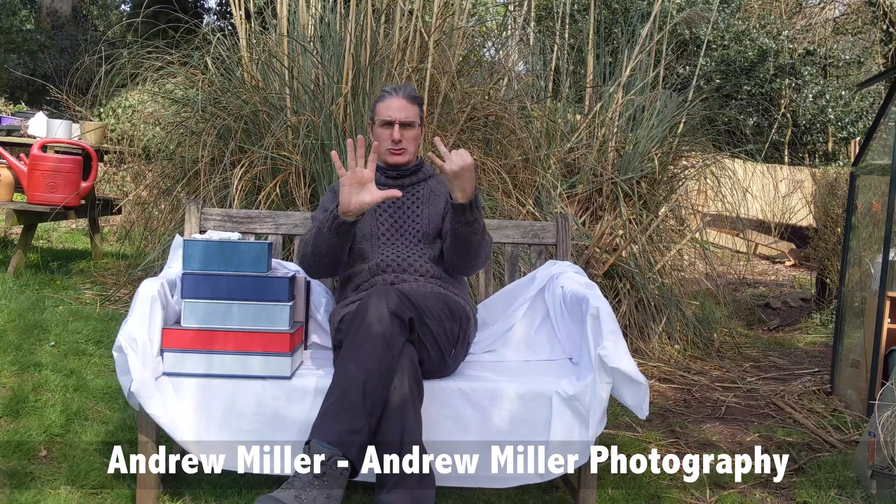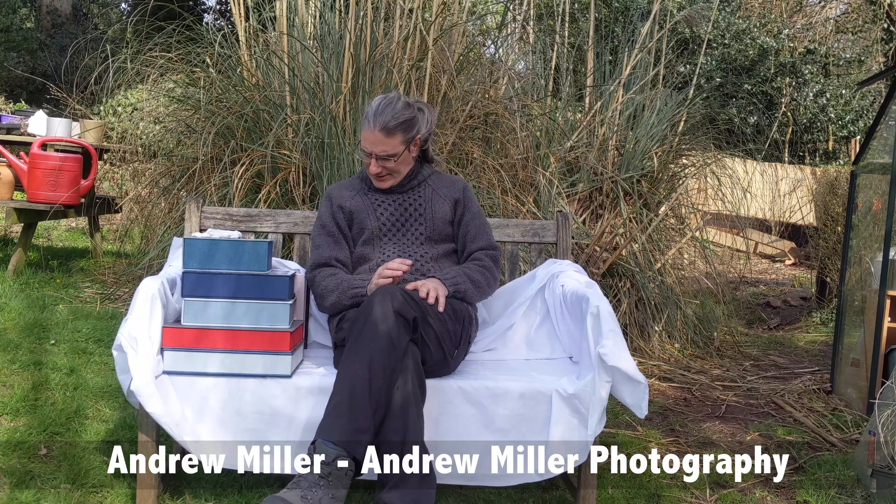Hello and welcome to reason number seven for not booking me. I value wedding art a lot. I'm just going to show you some of these sizes — this is what I include in all of my collections. I truly put my money where my mouth is when it comes to giving you something tangible and physical to take away with you.